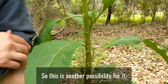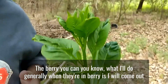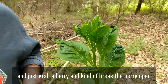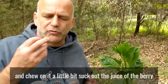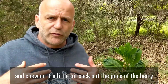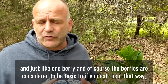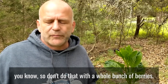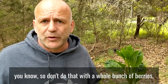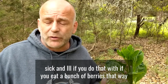As for the berry — what I'll generally do when they're in berry is come out and grab a berry, break it open, chew on it a little bit, suck out the juice and flesh, and then spit out the seed. Just one berry. The berries are considered toxic if you eat them, so don't do that with a whole bunch of berries. It is toxic and will definitely make you sick if you eat a bunch of berries that way.